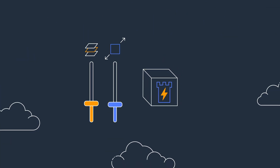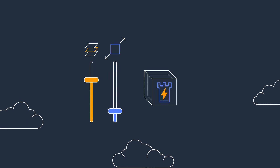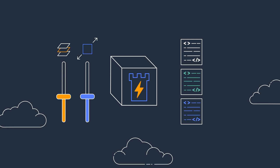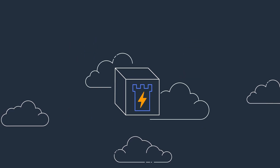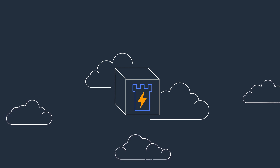Nitro Enclaves is easy to use and flexible. They can be created with varying amounts of compute resources and are compatible with any programming language and framework. AWS Nitro Enclaves is the simple and effective choice for isolating your highly sensitive data for processing.